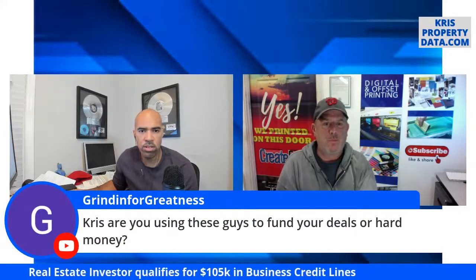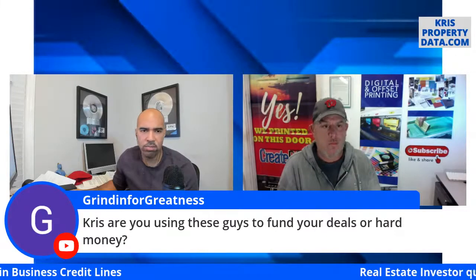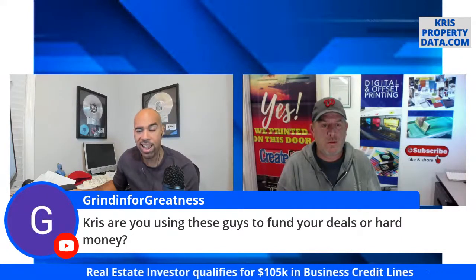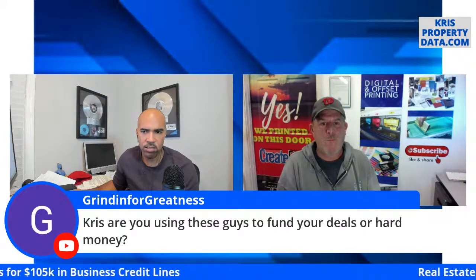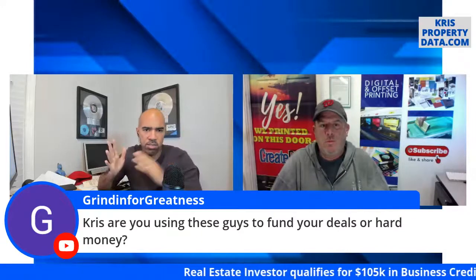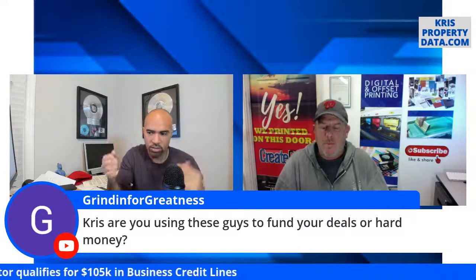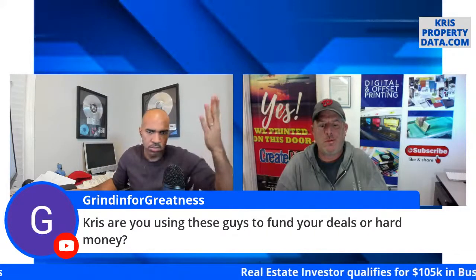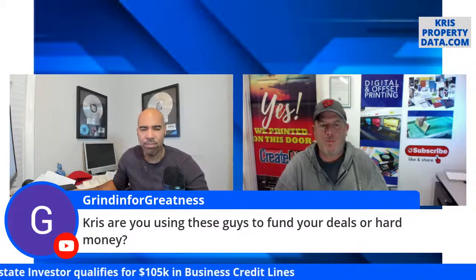Do I use Fund and Grow or hard money? Actually neither for myself at this stage — through my clients we have raised about $2.5 to $3 million with Fund and Grow, but we have so much private money that we don't necessarily have to use bank financing. Here's the thing — there are levels in this game. You can't judge somebody's beginning with somebody else's middle. Hard money is an option, but when you have private money relationships like with guys like Chris, you don't need it.